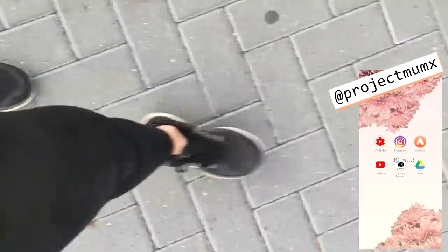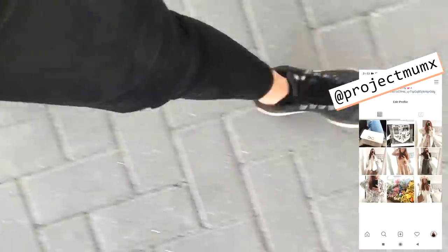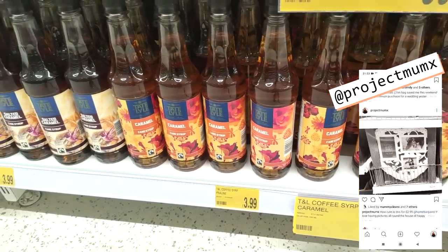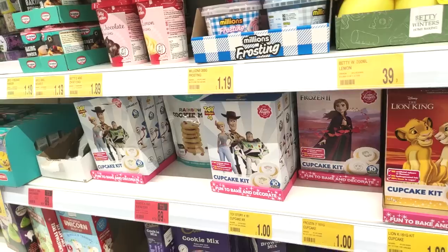Hi everyone, welcome back to the channel, thank you so much for clicking on today's video. Today we are going around B&M, so let's get straight on into it. They had these syrups in for £3.99, which I thought was really good because they were really big compared to what you normally get.